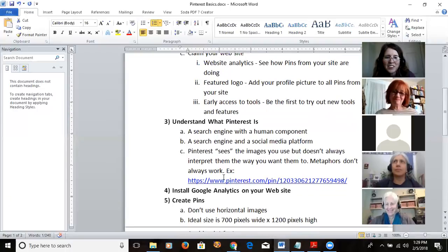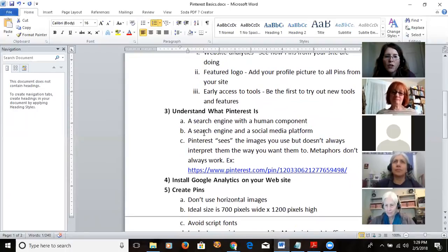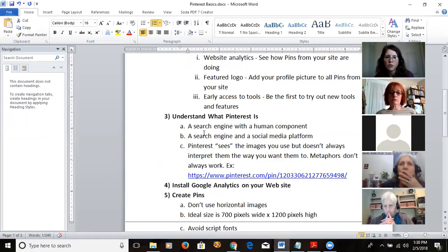Pinterest is a hybrid between a search engine and a social platform — there are people looking at these pictures. So you don't want to just keyword-stuff everything, but you do need keywords, researched the same way I showed you earlier. You'll use those keywords in your pin descriptions. It's also a social platform where people share and like your pins.